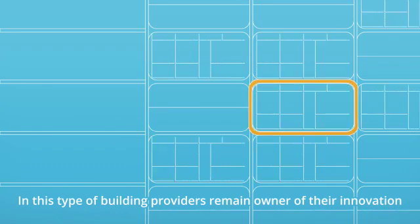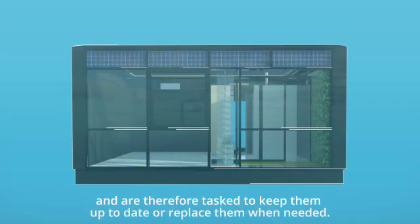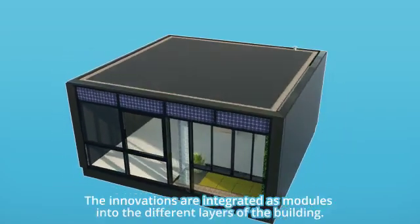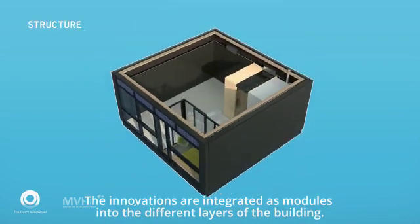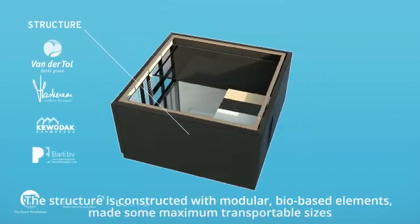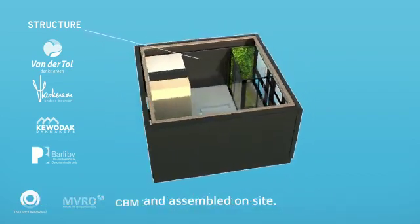In this type of building, providers remain owner of their innovation and are therefore tasked to keep them up to date or replace them when needed. The innovations are integrated as modules into the different layers of the building. The structure is constructed with modular, bio-based elements, made to maximum transportable sizes and assembled on site.